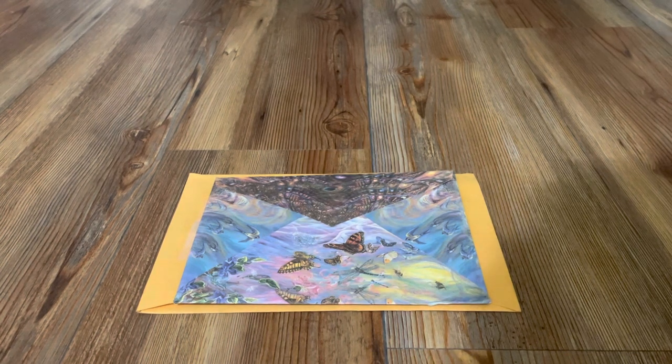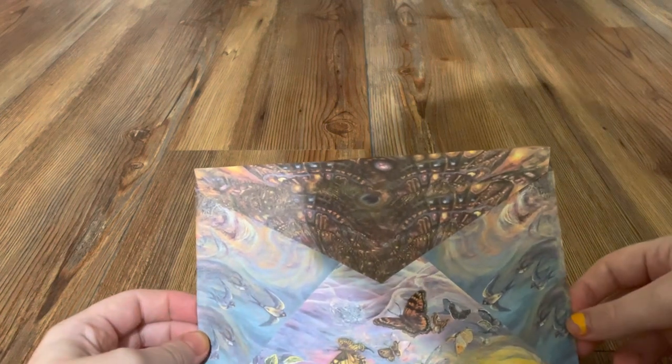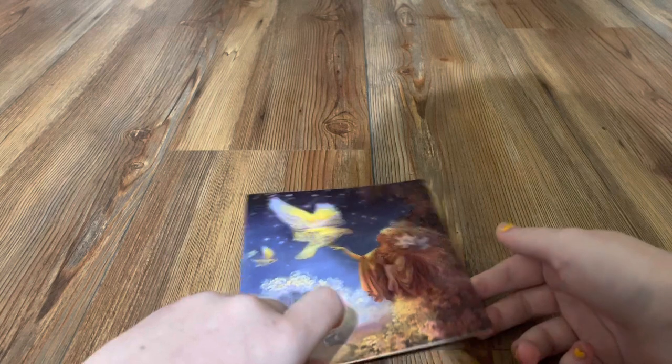Which one should we start with? I think we should start with this butterfly on here — this one is decorated really nicely. It came all the way from Huddo, Texas, and was in transit for a while. Let's open this up and see what we have inside. Oh look at this — it's beautiful! It's an angel with a dove, super pretty. What's inside?